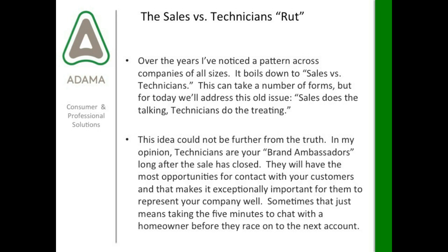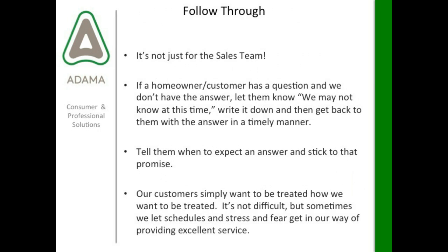Touching on follow through — these last few slides came from questions about customer retention. Follow through is not just for the sales team. If a homeowner or customer has a question and we don't have the answer, just be honest. Let them know we might not know it at this time, but write it down — instruct your technicians to write it down — and then get back to that customer with the answer in a timely manner.